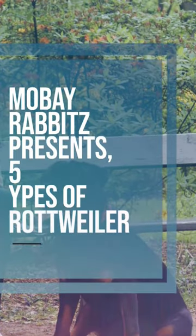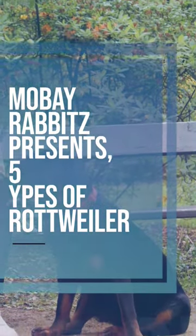Mabay Rabbits presents: 5 types of Rottweilers — which type of Rottweiler is best?